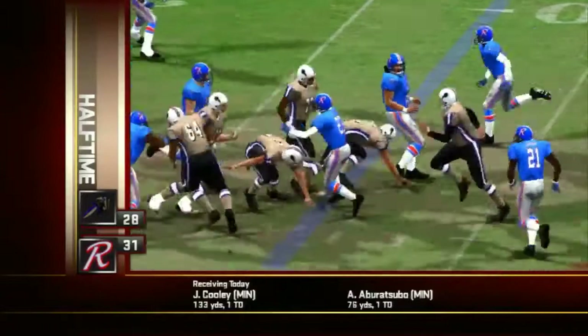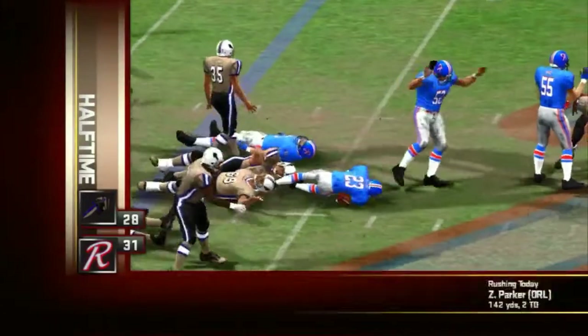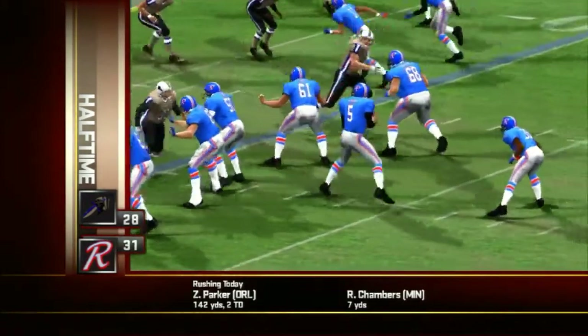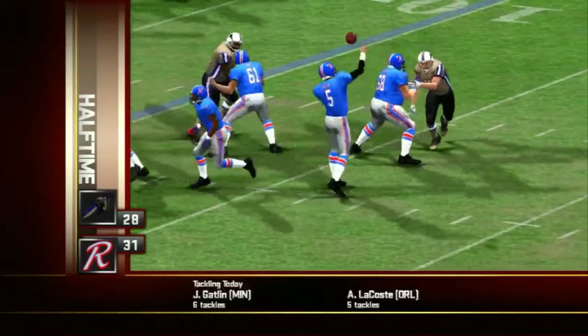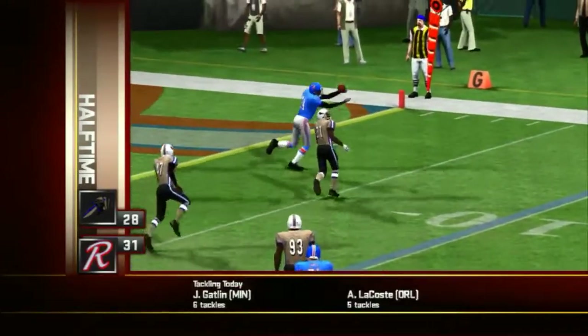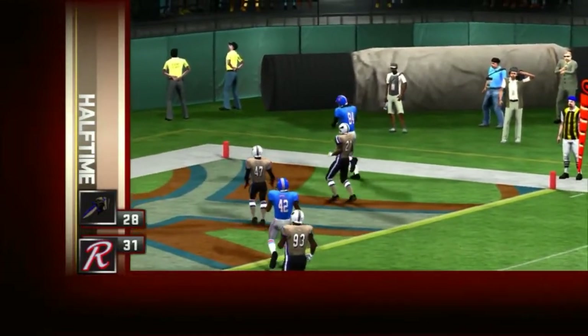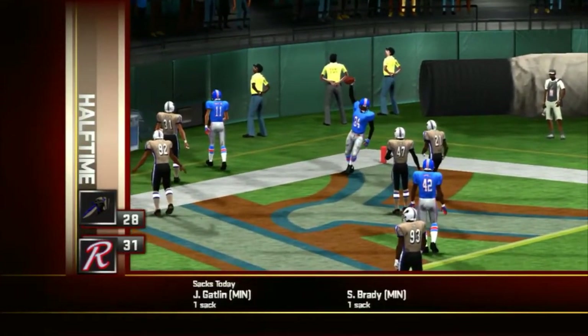Number 23 shows some great awareness here as he gets himself into position to pick this one off. The Maulers have it off an interception. Number five would drop back and put one right on the money — a nine-yard touchdown for the home team. The Maulers out in front, ten to seven.